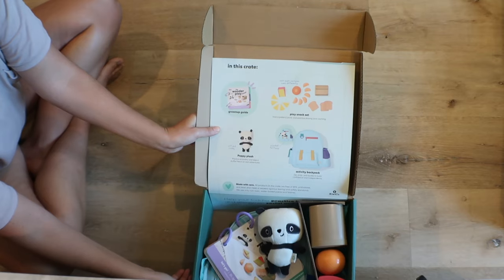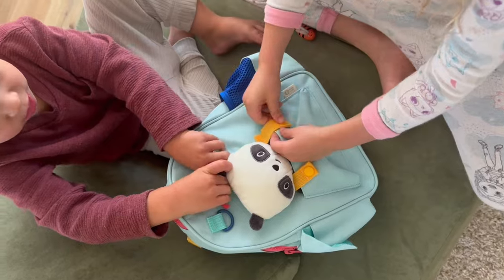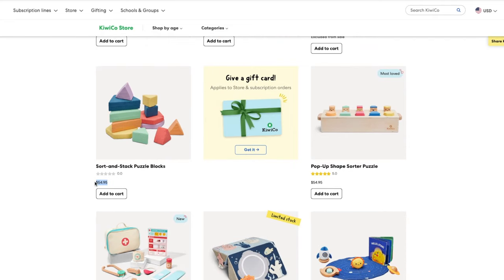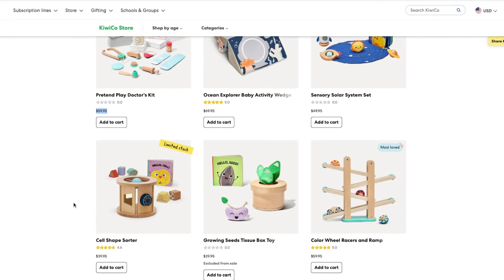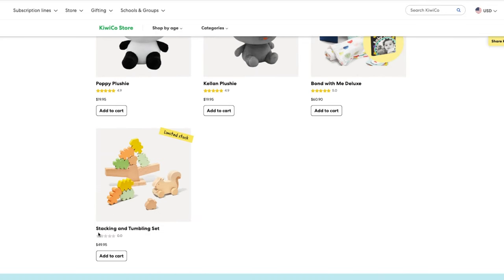In terms of which is better, without a shadow of a doubt, I have to say the Plus line is 1,000% the option to go with. While their baseline has made some significant improvements, which we'll talk about later in this video, the Plus toys have the most longevity to them. If you were to go and purchase a lot of the Plus toys from their storefront individually, you'd essentially be paying for the crate in full or getting extremely close to it.